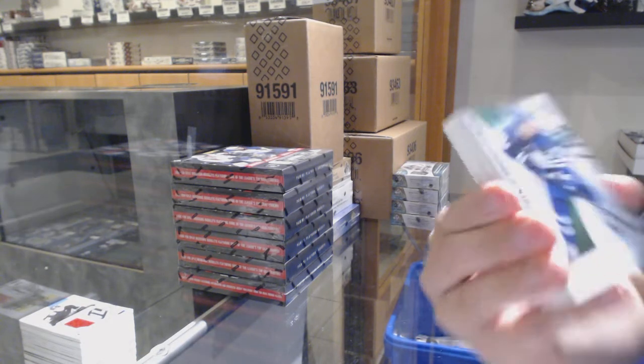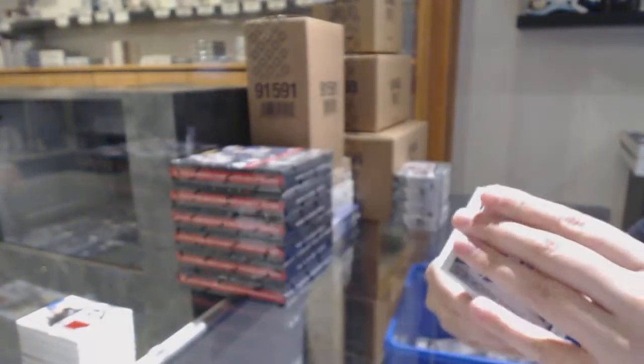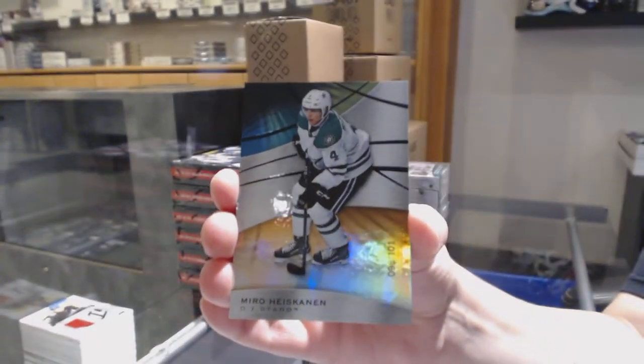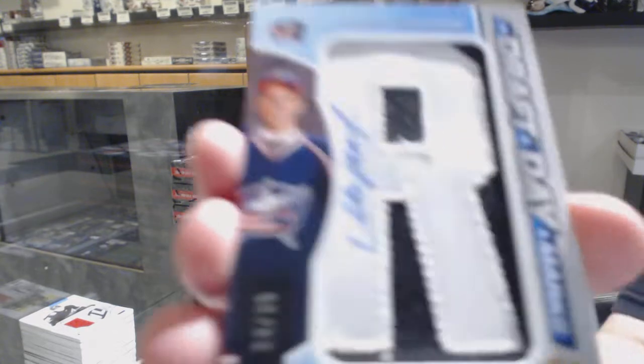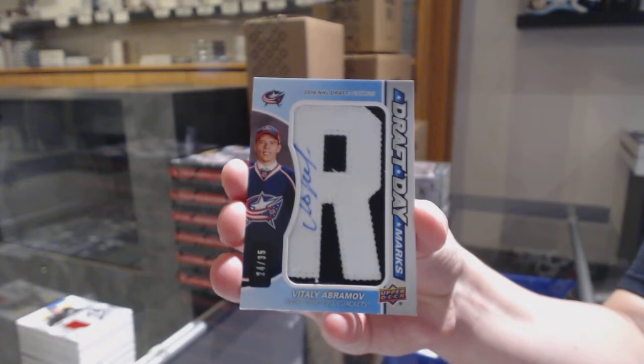We've got a rainbow numbered to 200 for the Leafs, Rasmus Sandin. An orange numbered to 101 for Dallas, Miro Heiskanen. And a draft day marks numbered to 35 for the Columbus Blue Jackets, Vitaly Abramov.